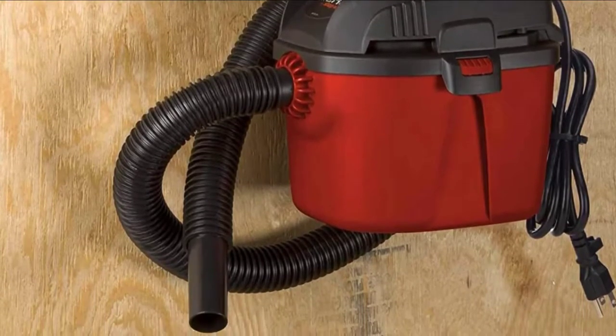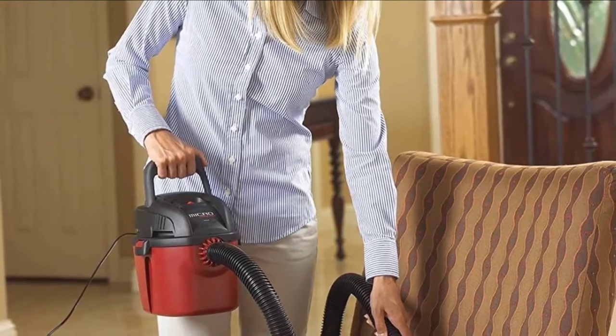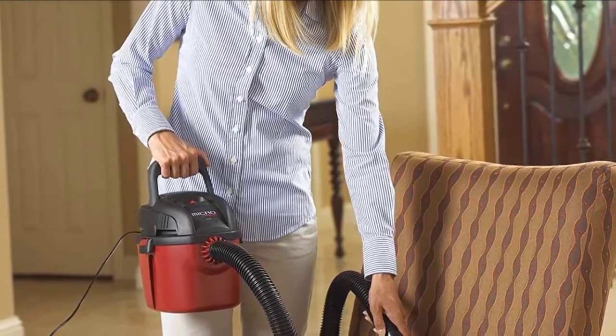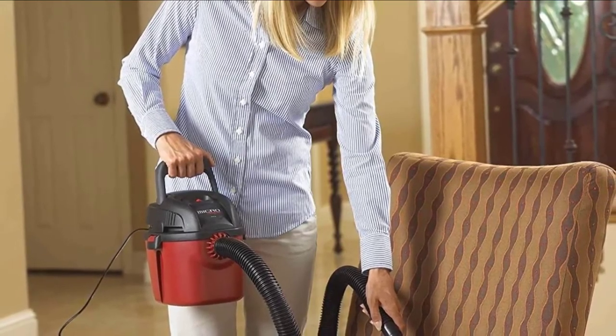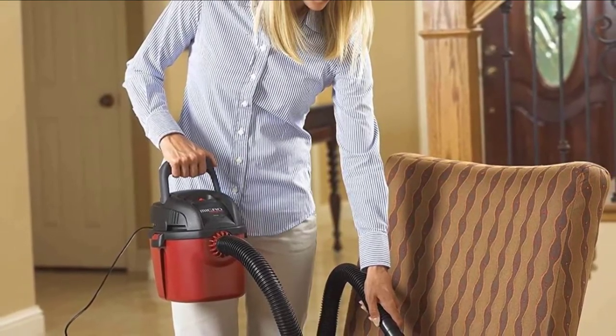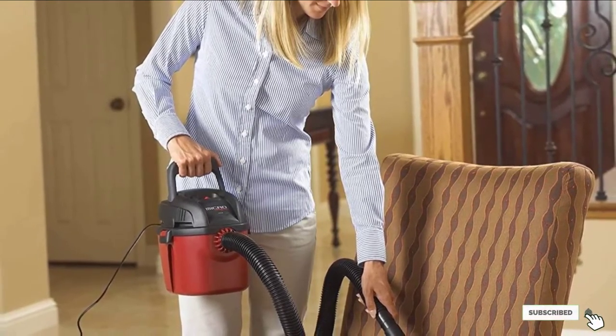Additional accessories include a gulper nozzle, wall-mounted bracket for the accessories, tool bag, wall-mounted bracket for the tool bag, disposable collection filter bag, and a foam sleeve. When you purchase this product, it comes equipped with a two-year warranty against defects or damage. The bright red coloring on this shop vac makes it easy to spot in a crowded garage or workshop.